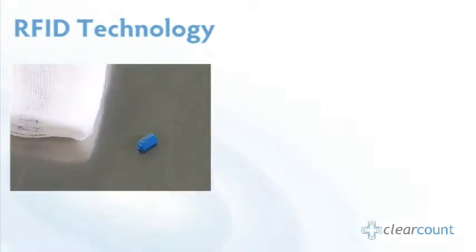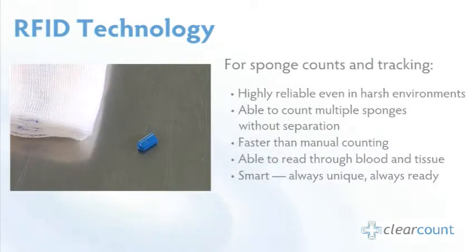RFID readers use antennas to communicate with tiny embedded RFID tags that have digital information about the items being tracked, meaning that items can be both counted and detected without requiring line of sight.